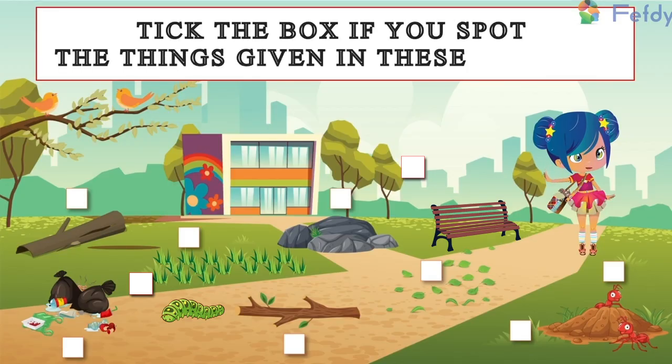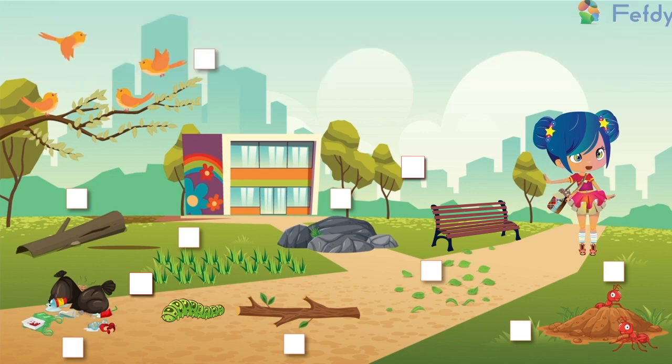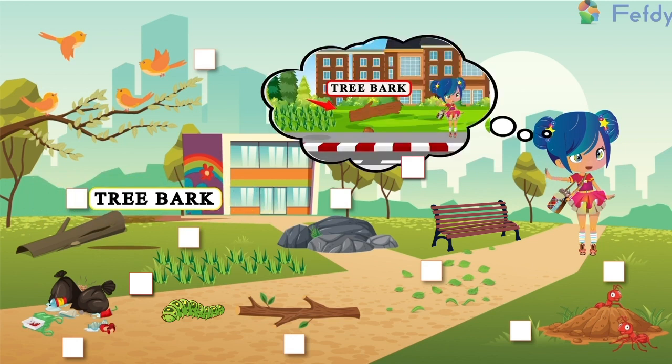Take the box if you spot the things given in these pictures. Tree bark.